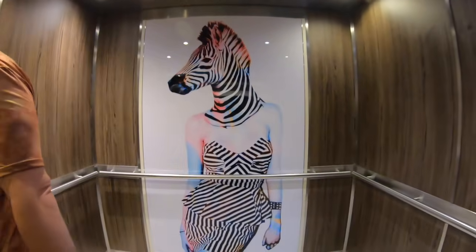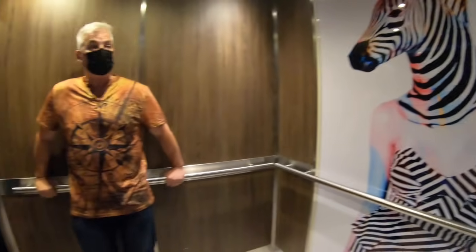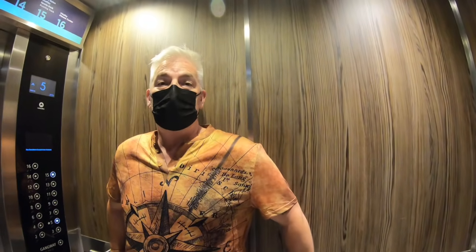There's a zebra with a dress on! There's some funky art around, isn't there Paul? It's black and white and it's like a horse. A zebra.